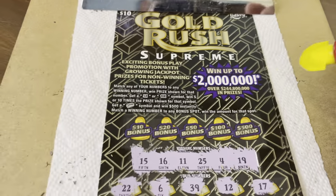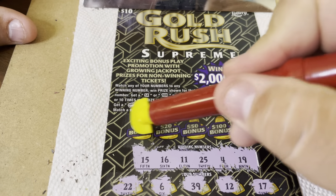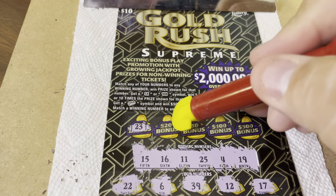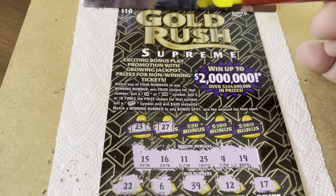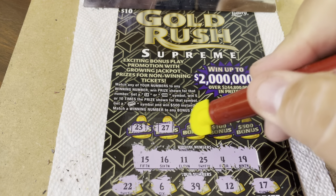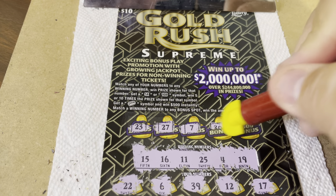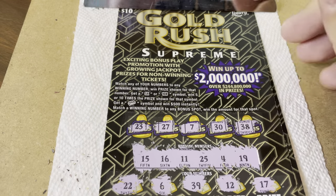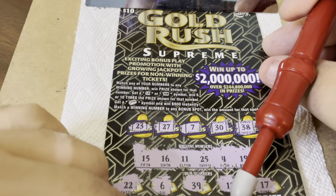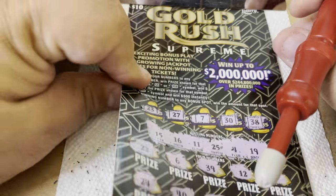All right, so our bonuses now — match the number to one of the bonuses, win that prize automatically. 23, no. 25 — that was the $20 bonus. 27, no. $50 bonus: 7, no. $100 bonus: 30, no. $500 bonus: $38, no. So no win on ticket 7 of the $10 Gold Rush State of Florida tickets.